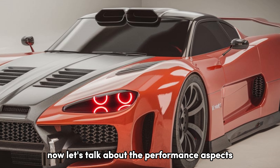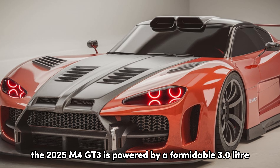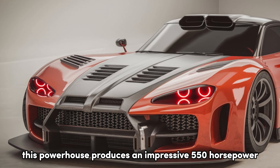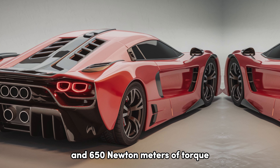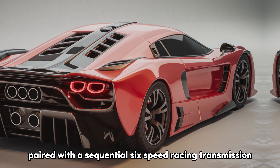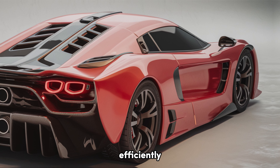Now, let's talk about the performance aspects. Under the hood, the 2025 M4 GT3 is powered by a formidable 3.0-liter BMW M twin-powered turbo inline-six engine. This powerhouse produces an impressive 550 hp and 650 Nm of torque, providing exhilarating acceleration on the track. Paired with a sequential six-speed racing transmission, the M4 GT3 delivers lightning-fast gear shifts, allowing drivers to harness every ounce of power efficiently.